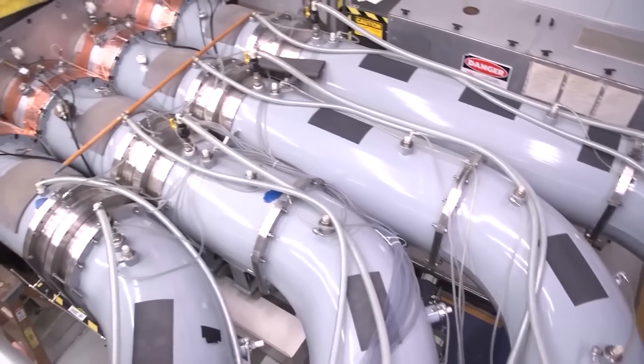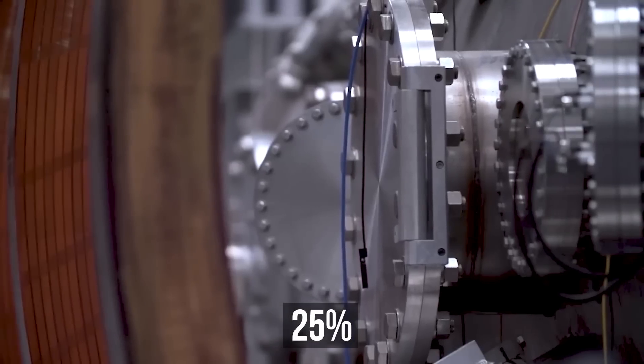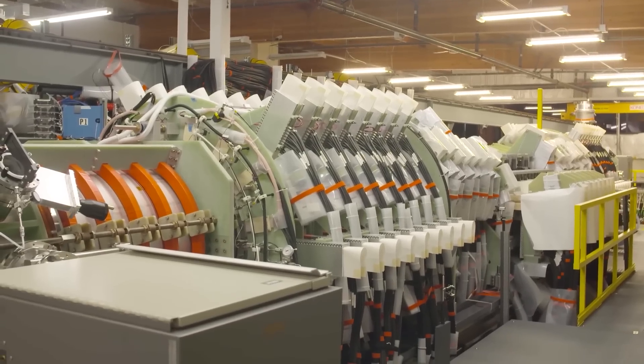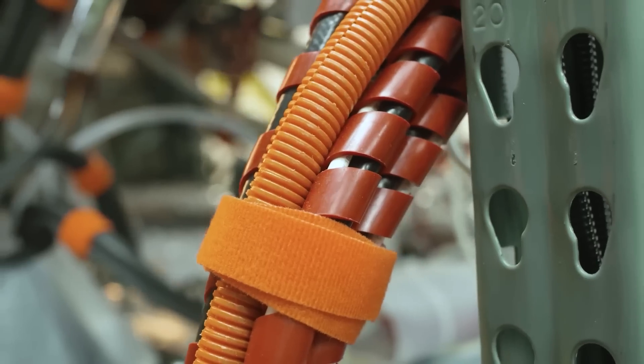At the same time, even though the generator itself will become 25% larger and its construction will be more expensive, it's still the cheapest and most compact on the market.